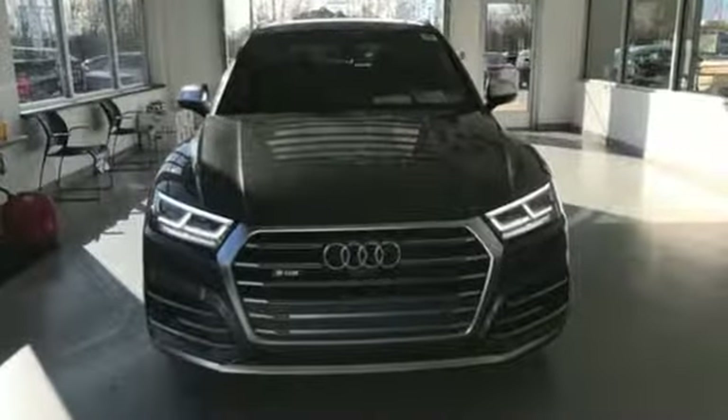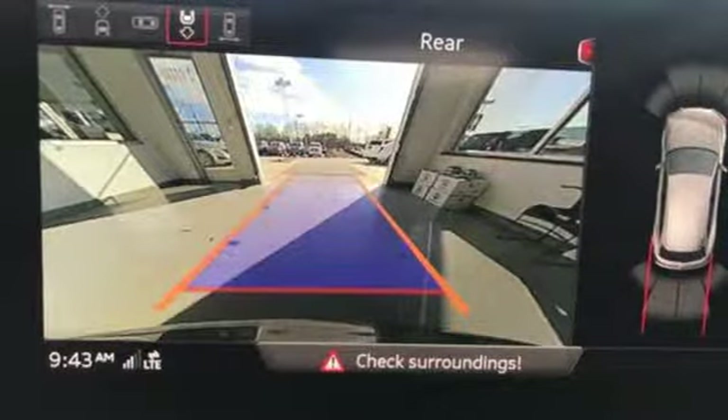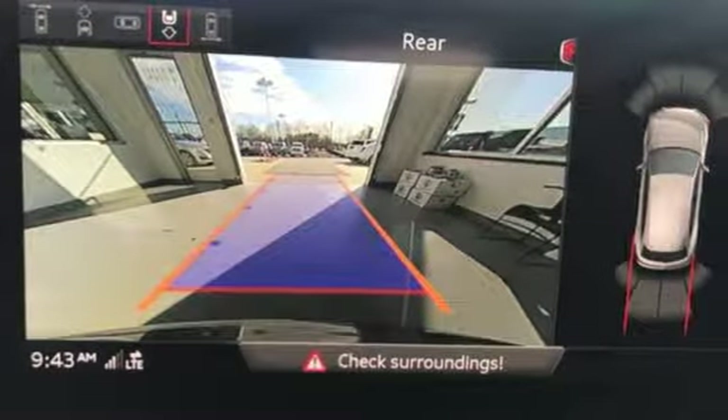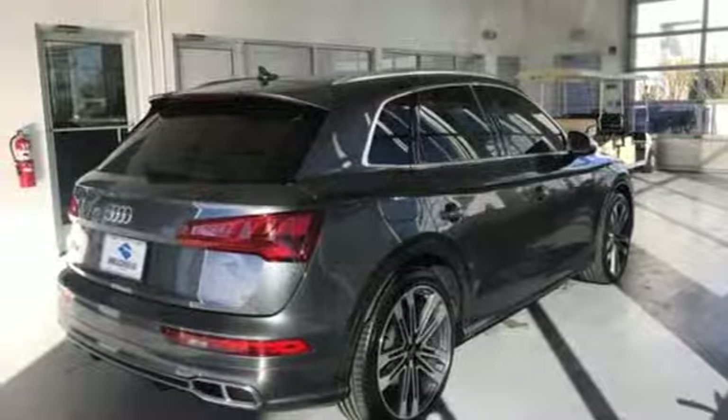AutoWeek finds the SQ5 is kind of a sleeper. The S moniker and big wheels are the only things that give it away as a speedster. Of course, after judicious application of the throttle, everyone will know. Audi doesn't follow trends — it sets them. The time is now. See it for yourself today.